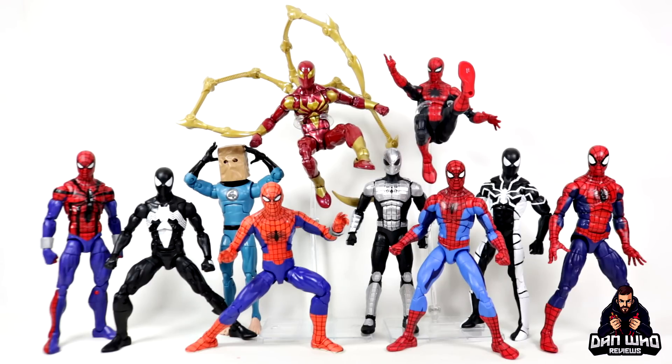As always with these lists, it's just a little bit of fun to celebrate all the great figures that came out. It's my own personal list based on my own personal bias. I don't expect you to agree, but please do get involved. Let me know in the comments at least your top three Spider-Man Marvel Legends of 2022. I'm going to do this top 10 style, so I'll explain my reasoning as we go through. What a great year it was if you were a Spider-Man fan — I ticked off a lot of my wishlist figures. So let's not waste any more time and get into it with number 10.